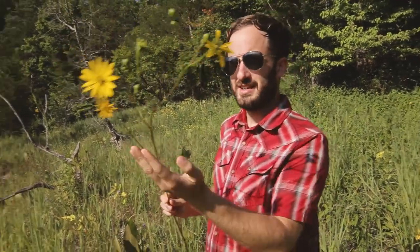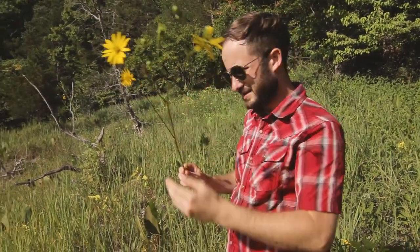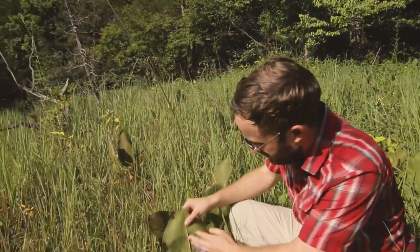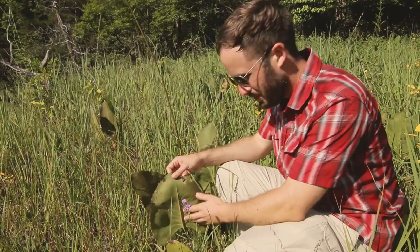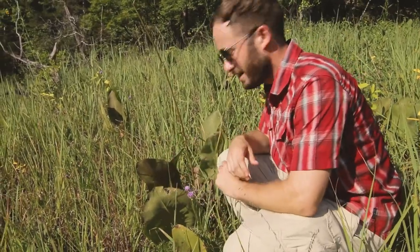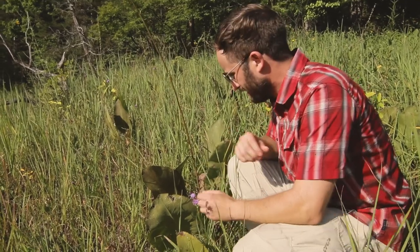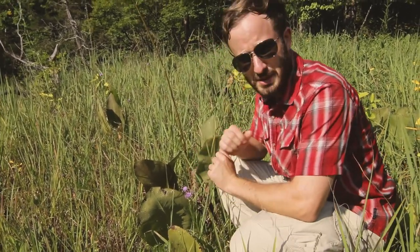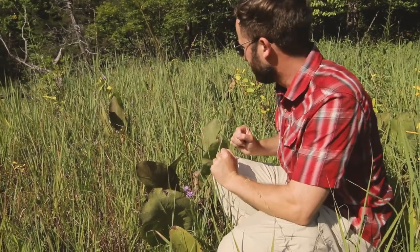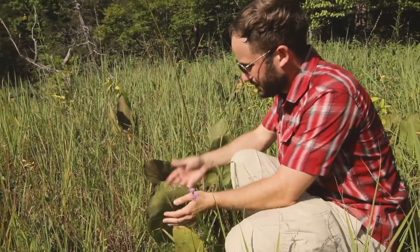Meet the prairie dock. It's not so much what's going up here that's interesting — it's the fact that a majority of the plant is actually down below. Look at these giant leaves; they are so rough, it's like touching sandpaper. If I was a rabbit, I wouldn't really want to eat this plant, and indeed it's not heavily browsed upon anywhere it grows. Deep underneath this soil is about a 12 to 15 foot taproot — really good at finding water and really great at living in these drought-prone habitats.